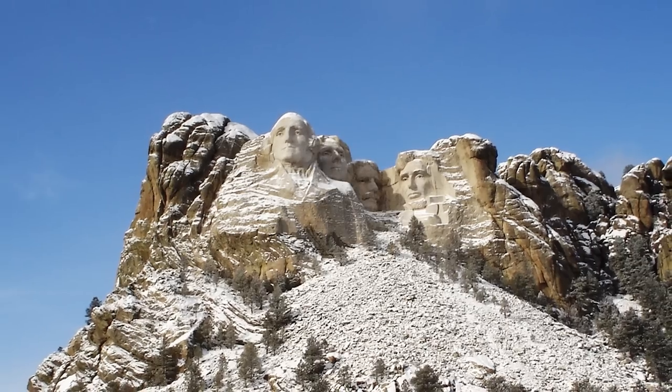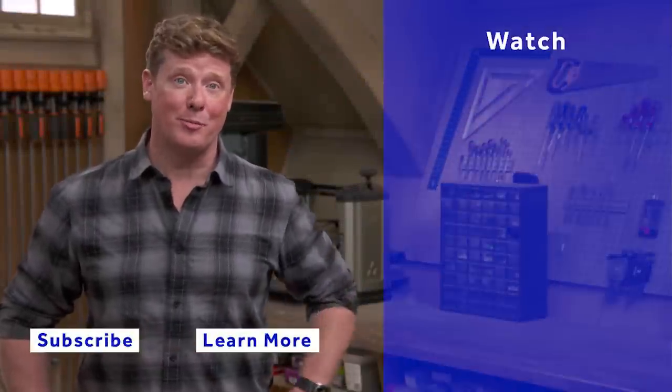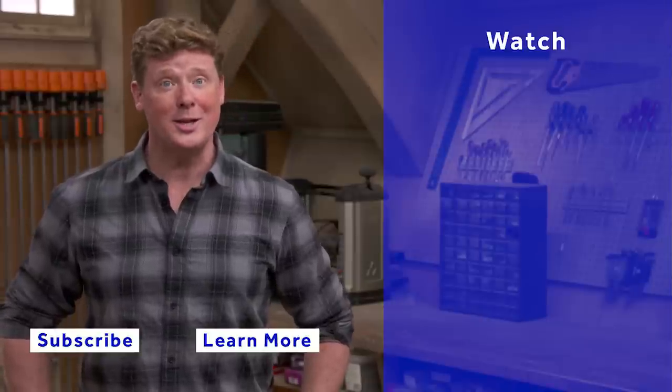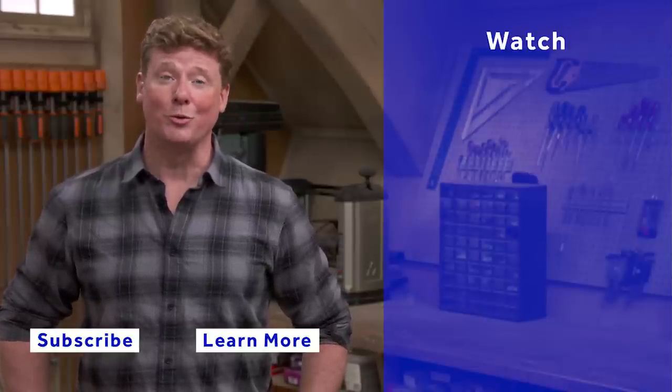And the finished product is absolutely remarkable, right? Mind-blowing. Yeah. Thanks for watching. This Old House has got a video for just about every home improvement project, so be sure to check out the others. And if you'd like what you see, click on the subscribe button to make sure that you get our newest videos right in your feed.